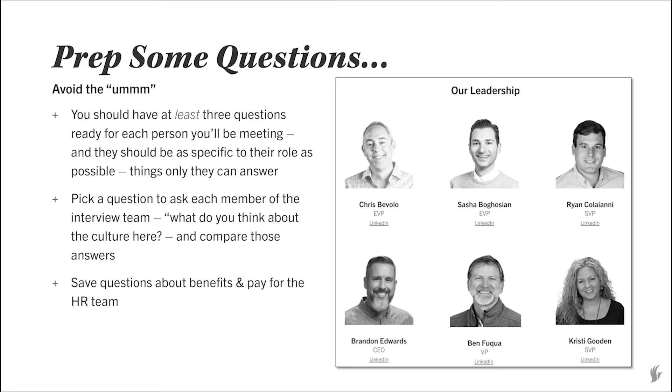For any interview, you want to make sure you go in with some questions ready to go. You don't want to be underprepared when they ask if you have any questions at the end. Have at least three questions ready for each person on your interview team, and make them as specific as possible. For example, if you're meeting with a CEO, ask about their vision for the company or where they see it going. Also pick one question to ask everyone on the interview team — I like that to be culture-based. Save any questions about benefits, pay, or time off for your HR team member rather than the hiring manager or CEO.